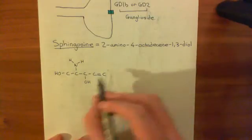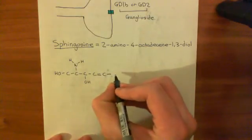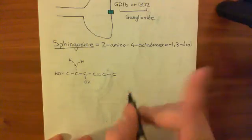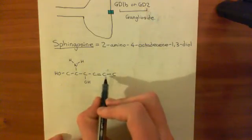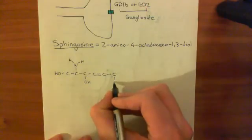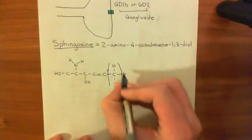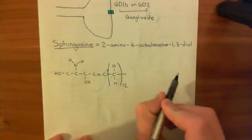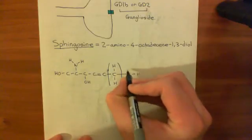Now we need to make sure we have 18 carbons and saturate all the other bonds with hydrogens. There will be 12 methylene groups. We've drawn out five carbons so far, so there are 13 left. The final one will be a methyl group, but all the other 12 will be methylene groups. Rather than drawing out 12 methylene groups, I can bracket one methylene group and say 'repeat this 12 times'. Then the final one is a methyl group.